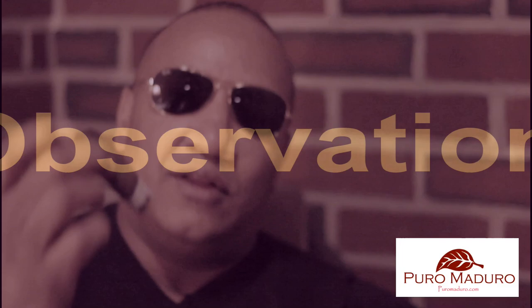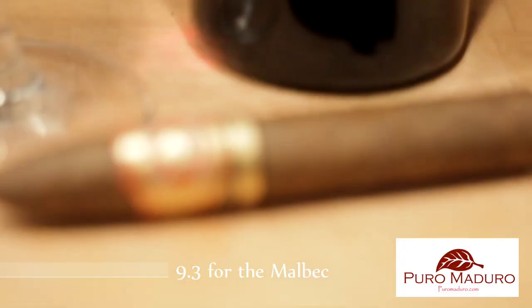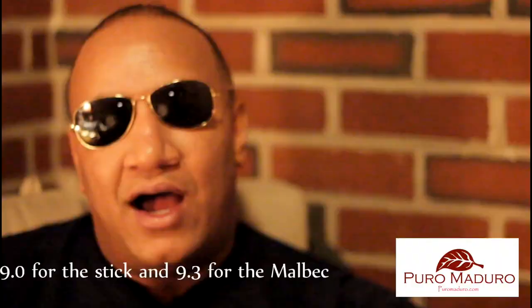The Grand Reserva, a Toro Fuente — lovely cigar, a solid 9.0 points. The Chicana Malbec, the estate selection 2011 — excellent red wine, great for a medium or medium to full-bodied cigar — a solid 9.3 points.